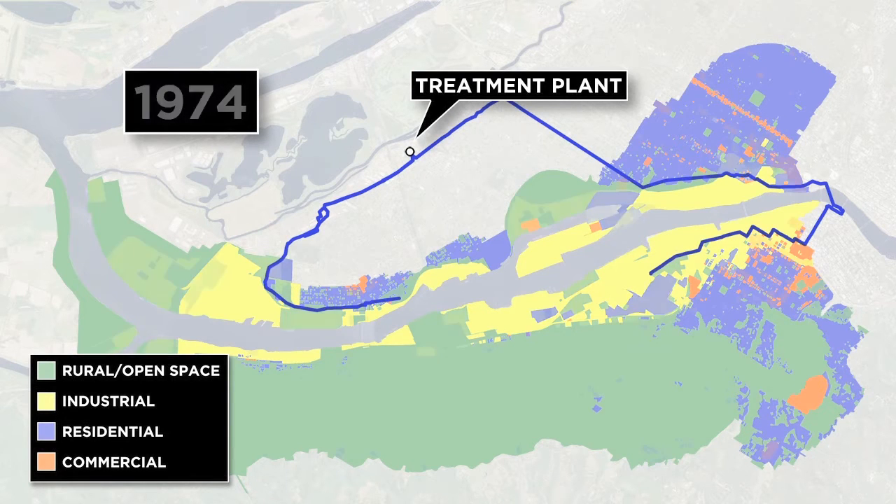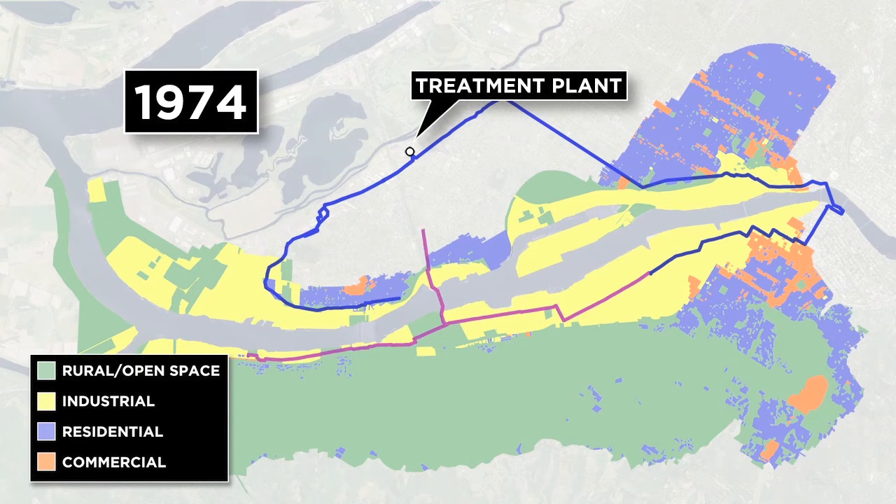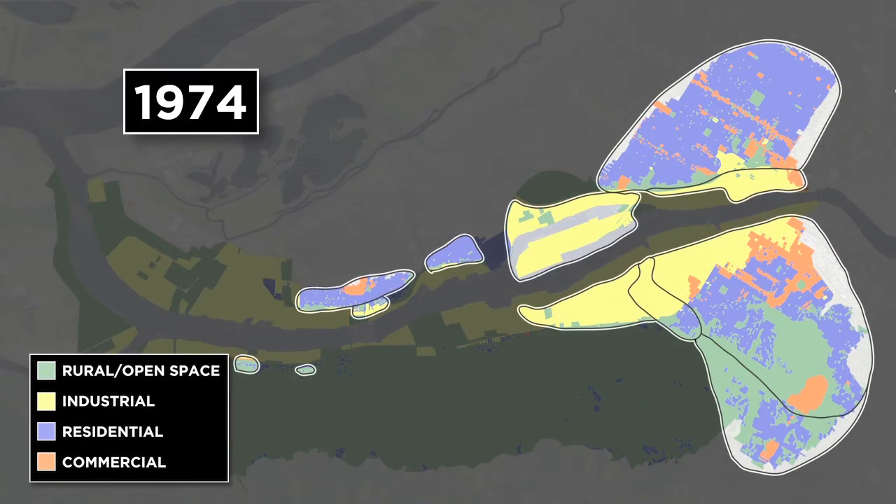By the 1970s, most of the shoreline properties had been developed for industrial use. The Northwest Interceptor System was completed in 1973, which separated stormwater and sanitary sewers in the Northwest Industrial Areas. This shows the city's service area after construction of the West Side Interceptor.